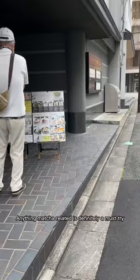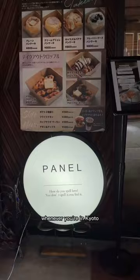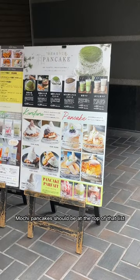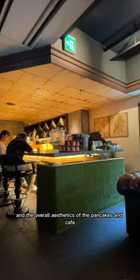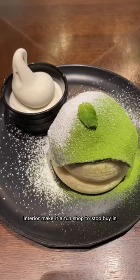Anything matcha-related is definitely a must-try whenever you're in Kyoto, and these matcha soufflé mochi pancakes should be at the top of that list. This is a fairly popular café in the area, and the overall aesthetics of the pancakes and café interior make it a fun shop to stop by in.